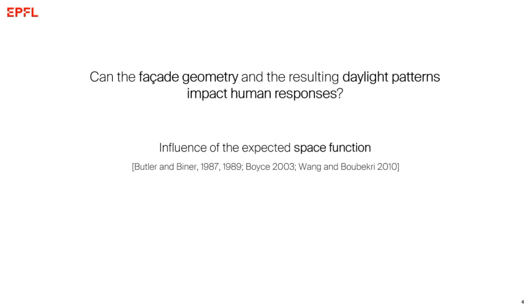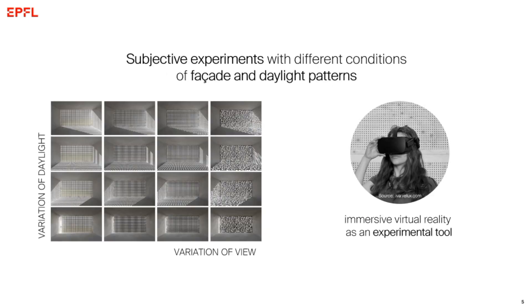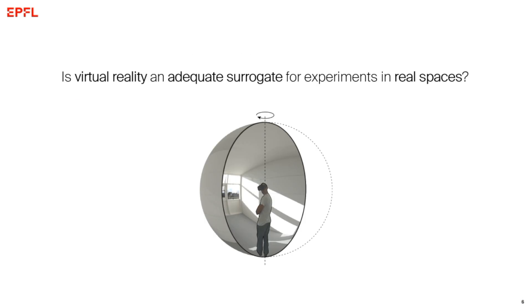The literature tells us we cannot answer this question without taking into account the space function — are we working or socializing in the space? — and also regional differences: does people's opinion change between different continents or countries within the same region? To answer these questions I needed to do experiments with a wide range of facade and daylight variations. The problem with doing this in a real environment is that it's very difficult to control the facade design itself and we cannot control the daylight. So I wouldn't know if an effect was due to the facade change or the lighting changing in the meantime. This is why we decided to introduce the use of virtual reality as an experimental tool.